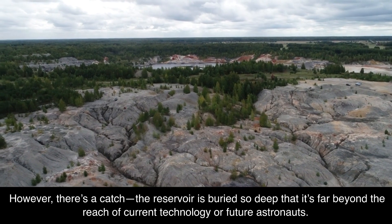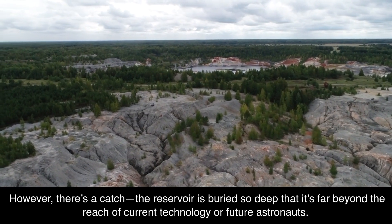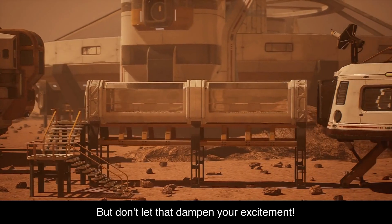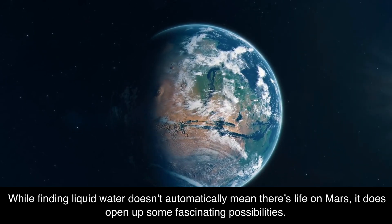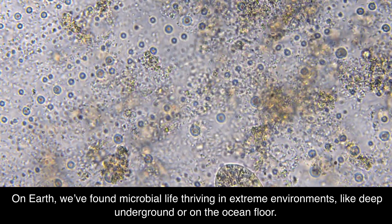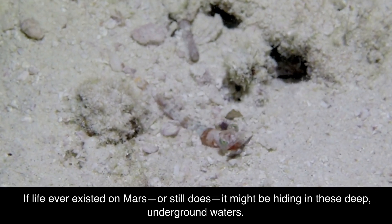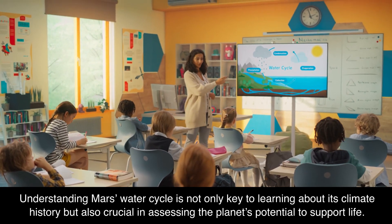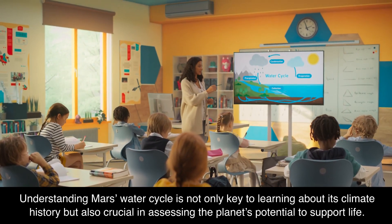However, there's a catch. The reservoir is buried so deep that it's far beyond the reach of current technology or future astronauts. Even on Earth, drilling to such depths is an extraordinary challenge. But while finding liquid water doesn't automatically mean there's life on Mars, it does open up some fascinating possibilities. On Earth, we've found microbial life thriving in extreme environments, like deep underground or on the ocean floor. If life ever existed on Mars, or still does, it might be hiding in these deep underground waters. Understanding Mars' water cycle is not only key to learning about its climate history, but also crucial in assessing the planet's potential to support life.